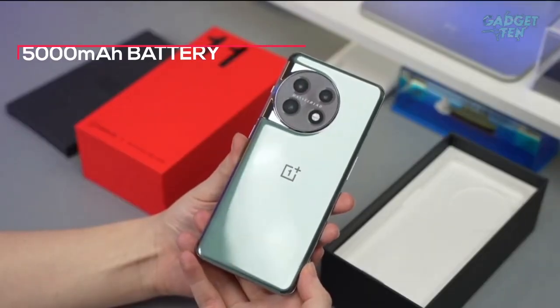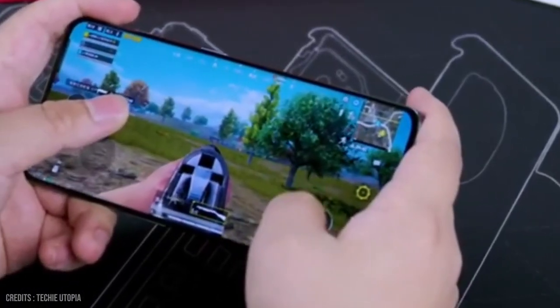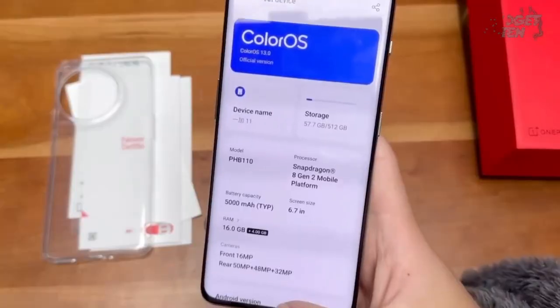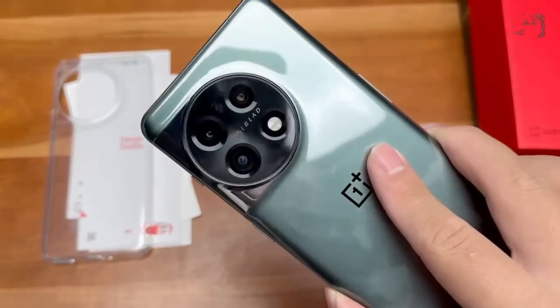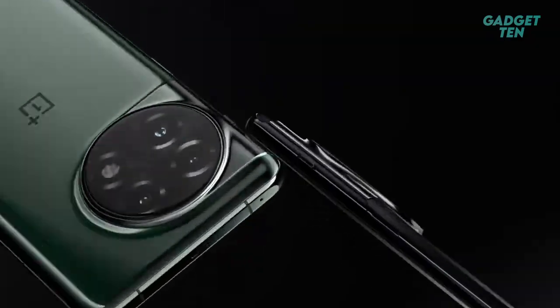The phone also has a large 5,000mAh battery, which should give you all-day battery life. In summary, the OnePlus 11 is a great choice for those looking for a high-performance phone with a great camera, sleek design, and a lot of features that make it stand out. It is available now at a very competitive price point.